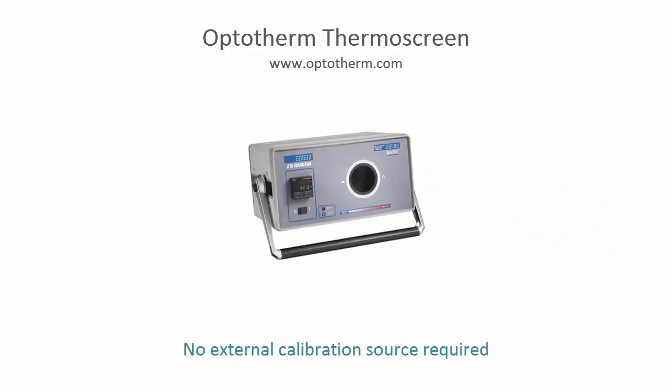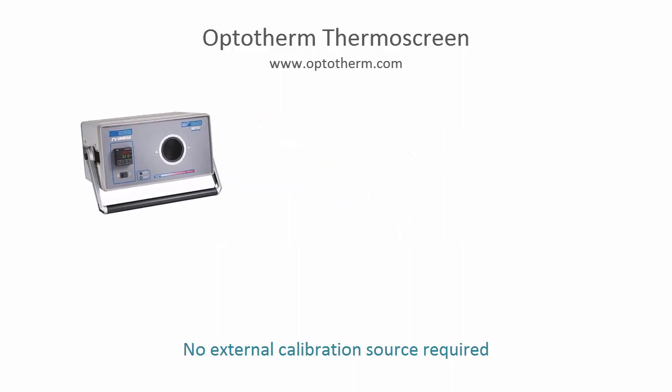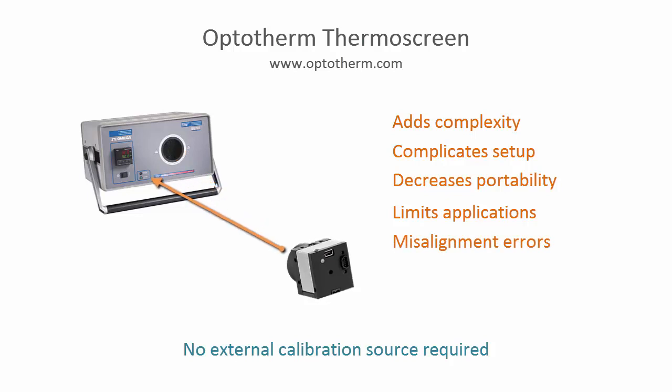Thermoscreen is designed to be intrinsically accurate and therefore an external reference calibration source is not required during operation. Many competing products require a reference calibration source placed within view of the camera to correct for camera inaccuracy. The use of an external reference source adds complexity, increases setup time, decreases portability, and places restrictions on the areas in which the system can be operated. The use of reference sources can also lead to measurement instability and error due to misalignment between the camera and the source, or if environmental factors such as wind or sunlight cause the source temperature to drift during operation.